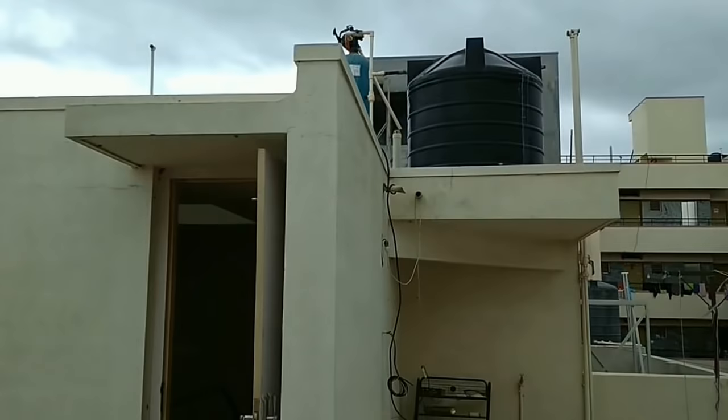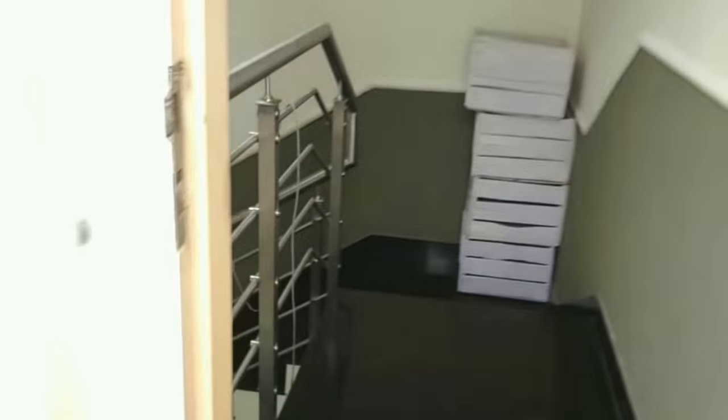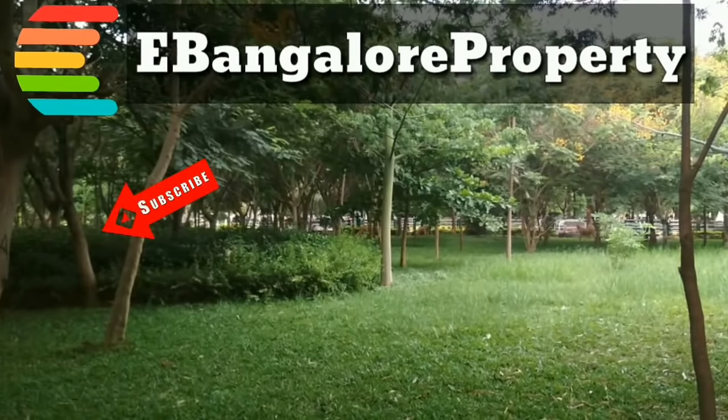I am Hasan from eBangalur Property. Do subscribe to our channel for the latest independent houses and apartments from Bengaluru. Thank you for watching this video.